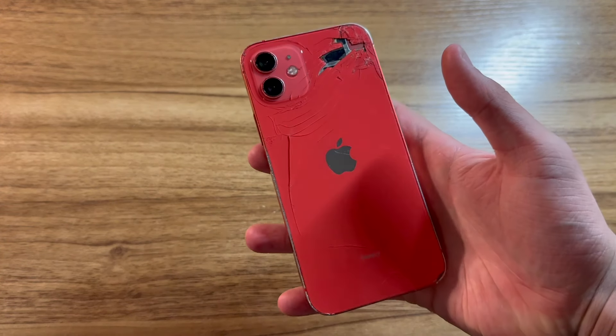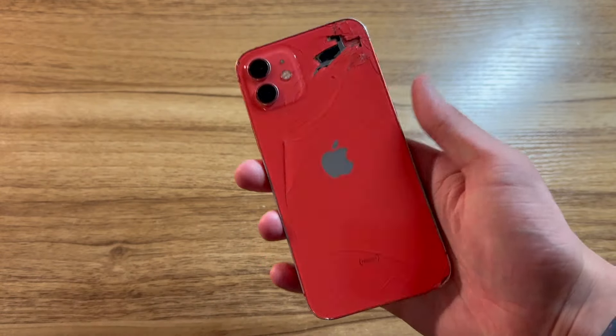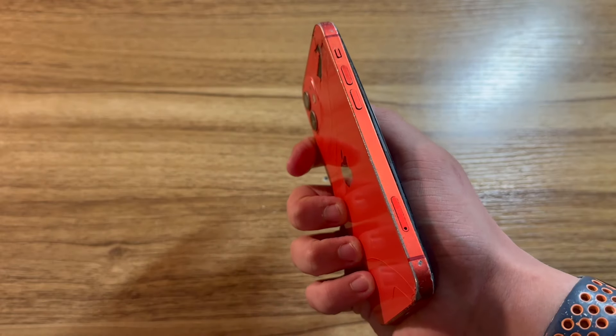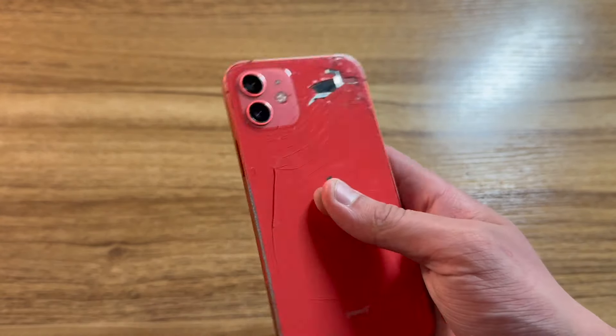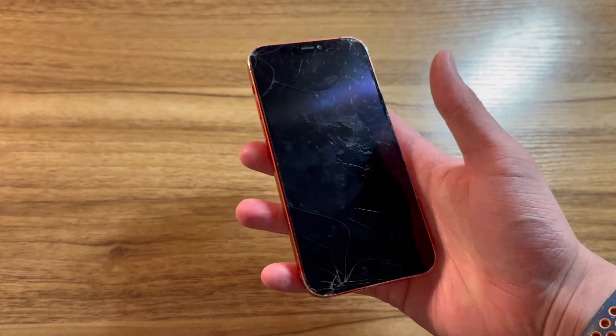Now, at first glance, this iPhone 12 doesn't even look that bad. You can see the back is pretty badly cracked, and the screen is of course cracked as well. But here's where you can really see that battery popping out. It definitely does have some pretty severe wear all across the phone, but honestly not bad for what I paid for it.